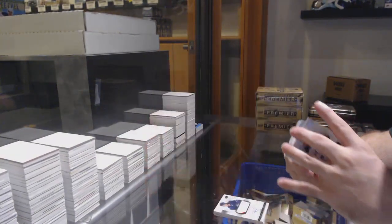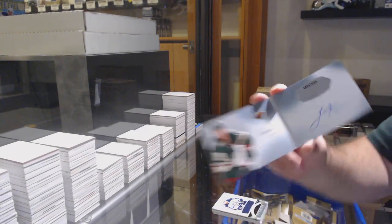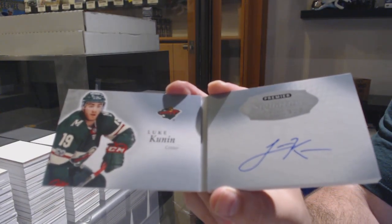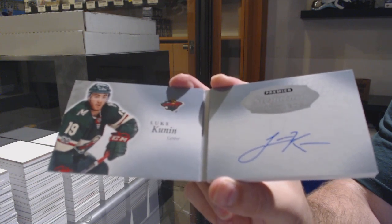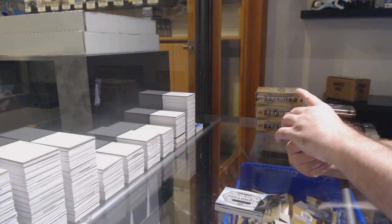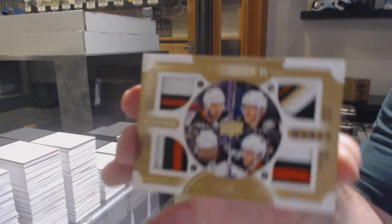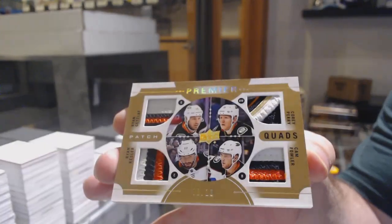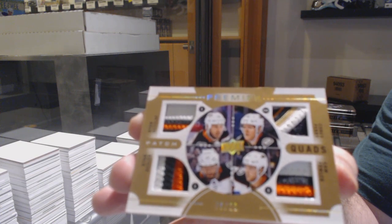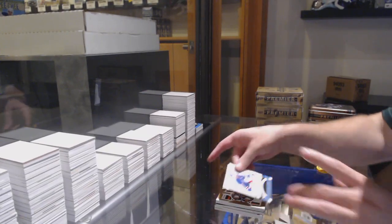Blake Wheeler for the Winnipeg Jets. We've got our signature booklets for the Minnesota Wild, Luke Coonan — the blue shirt special. We've got a quad patch, numbered to 10, of Kessler, Getzlaff, Fowler, Perry — Anaheim Ducks. Beautiful patch. And we've got a Shattenkirk for the Rangers jersey.